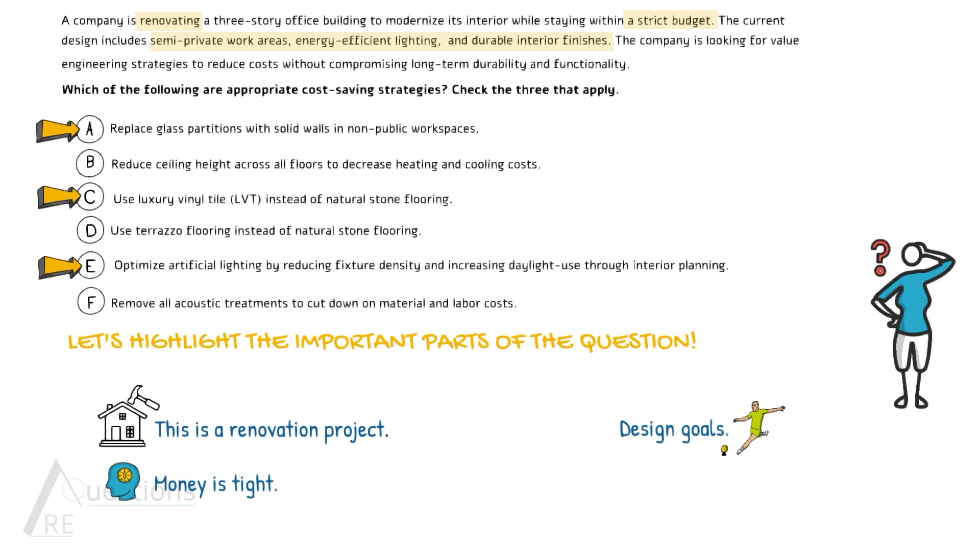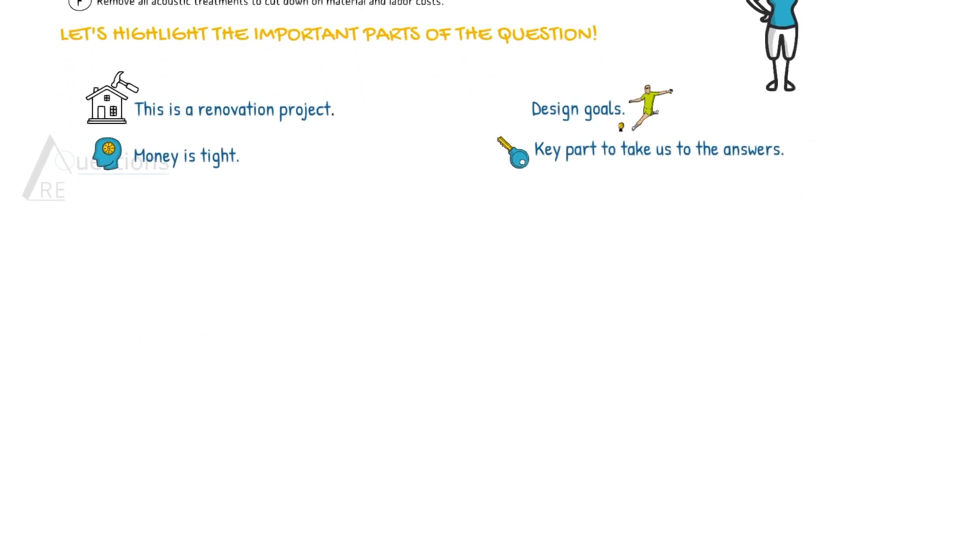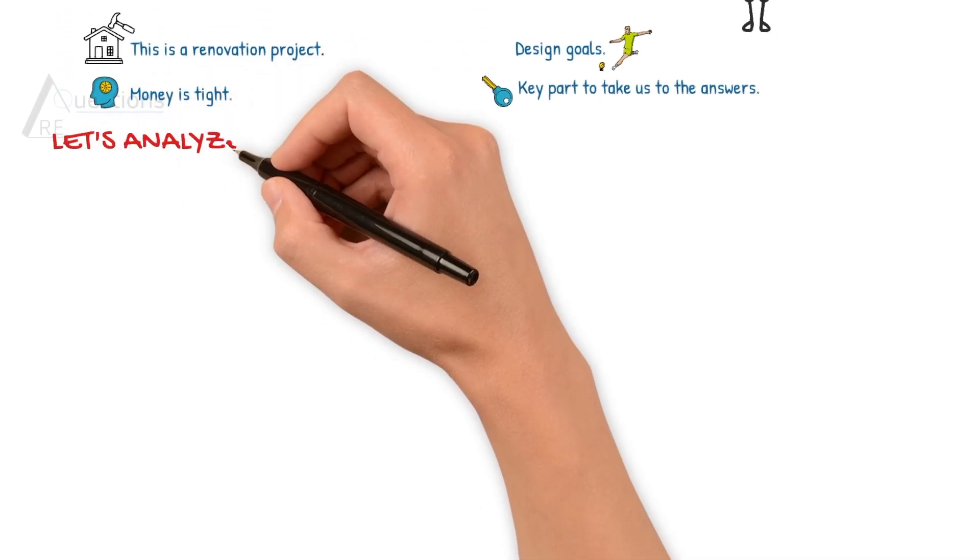But the key part that's going to help us find the correct options is at the end. It says reduce cost without compromising long-term durability and functionality. So we are trying to cut the cost, but we cannot compromise on long-term durability and functionality. Now let's analyze the options with this perspective.